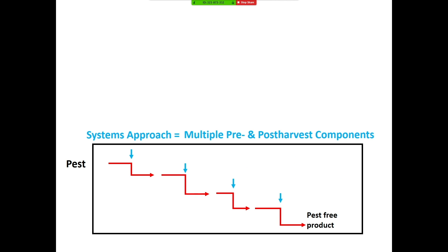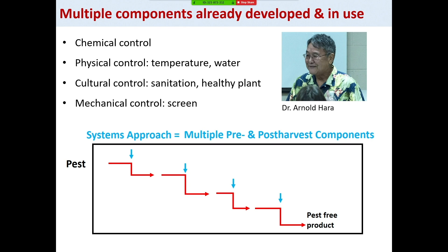When I mention the systems approach, this is basically what all the growers are already doing — a combination of different pre- and post-harvest treatments to get pest-free products. It would be nice to just use a single treatment and get a pest-free product, but that's not possible. That's why we are trying to use the systems approach. Fortunately, Dr. Arnold Harra already developed a lot of these pre- and post-harvest treatments. The rationale for this project was to review all available treatments, formulate the systems approach for different crops, and test if there's enough to get pest-free products or not. And if not, we can think about some different treatments.